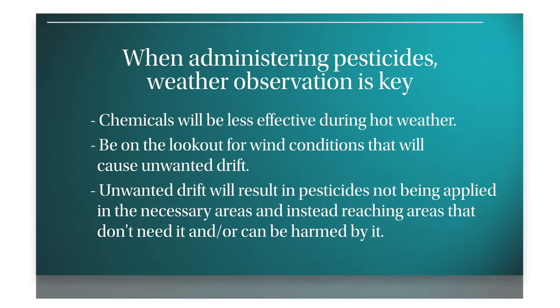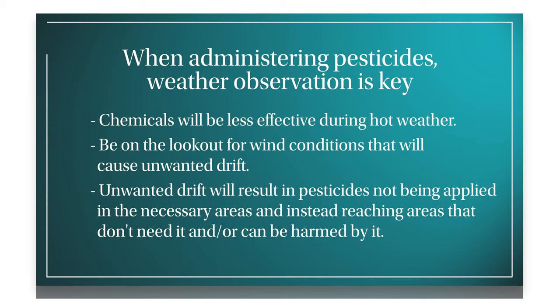When it comes to spray, you have to very carefully monitor the environment — what's happening in the environment, what are the weather conditions. You don't want to spray when it's very hot because the chemical won't be effective. You definitely don't want to spray in the wind because you're going to have problems with drift — spray drifting onto property or drifting away from the tree you want to treat.